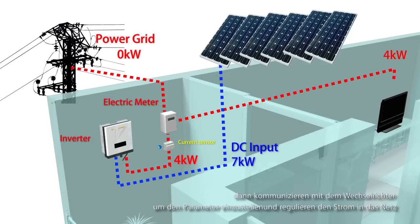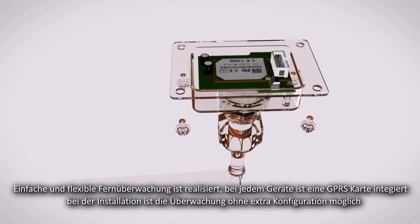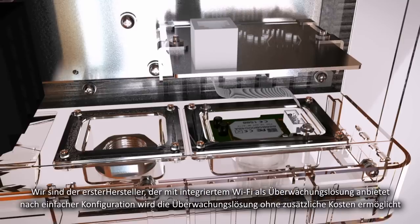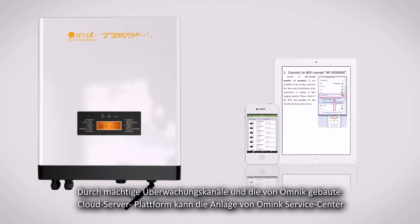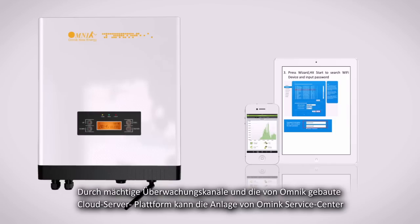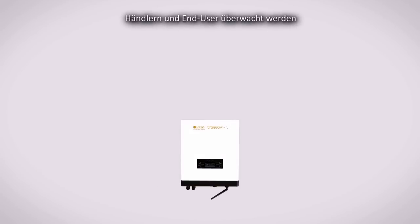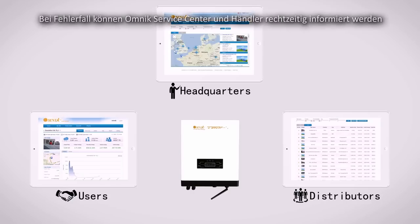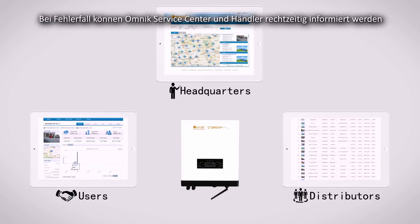As an option, we provide users with convenient monitoring solutions. Every machine is configured with built-in GPRS — no extra configuration needed during installation. We are the world's first to provide integrated Wi-Fi as a monitoring solution: simple to configure, cost-free, and with a powerful and accurate monitoring channel. We can achieve a tripartite monitoring service — service center, distributor, and end user — through our own cloud server platform.